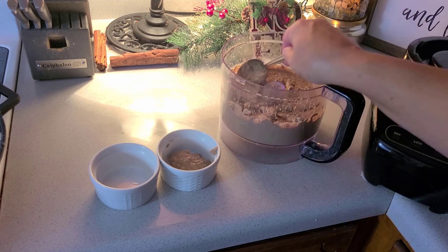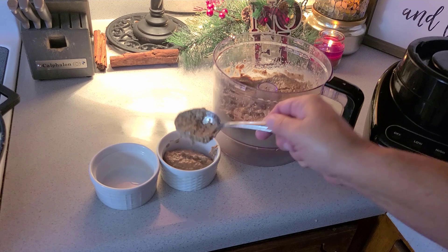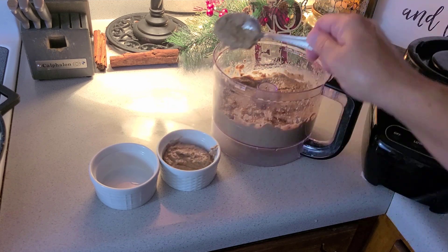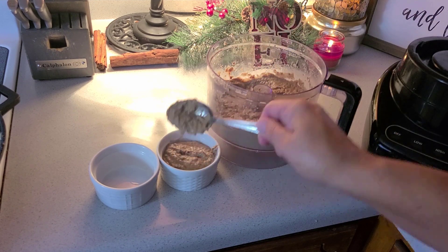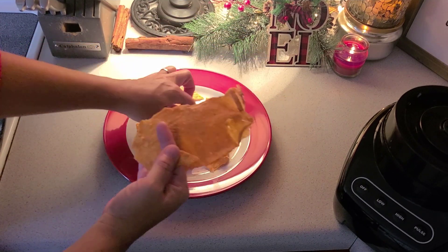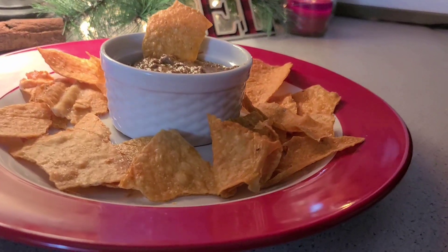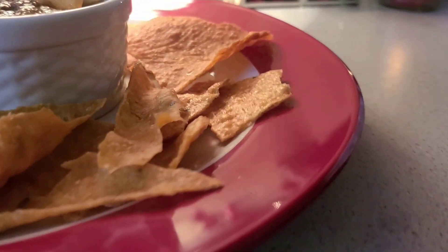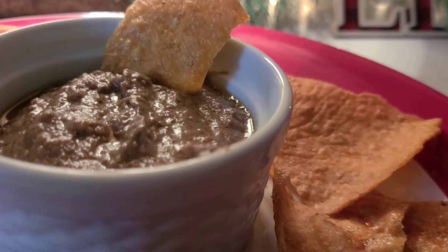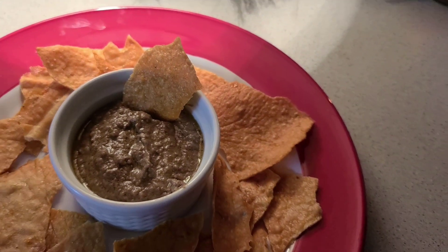You can spoon it into individual ramekins — you'll get about four four-ounce ramekins — or just put it in one giant bowl. Now it's time to take that cooled, hardened meat sheet and turn it into chips. After you've arranged your chicken chips, add your ramekin to the center of the plate and enjoy this dish warm. Absolutely delightful. You're welcome.